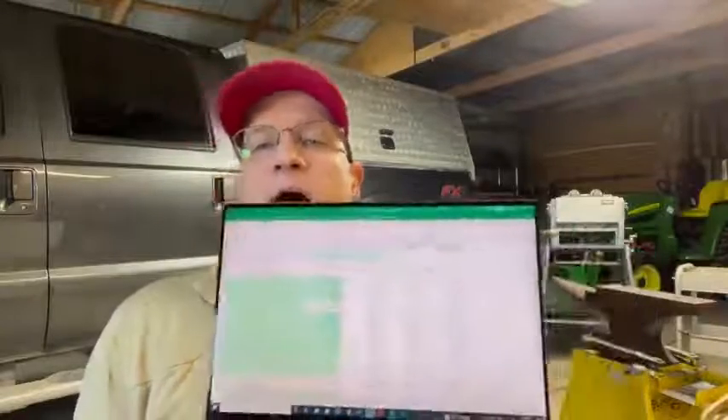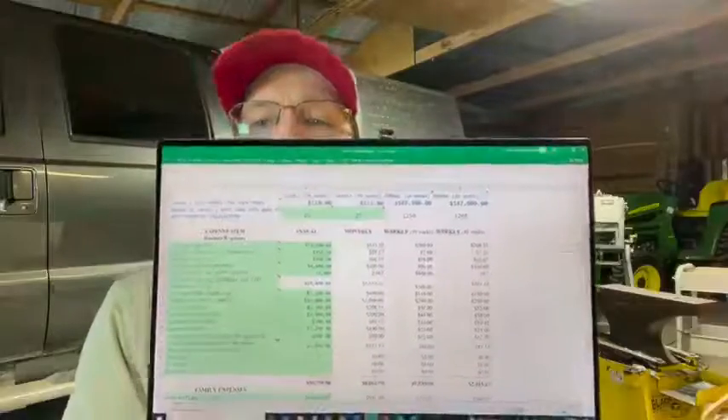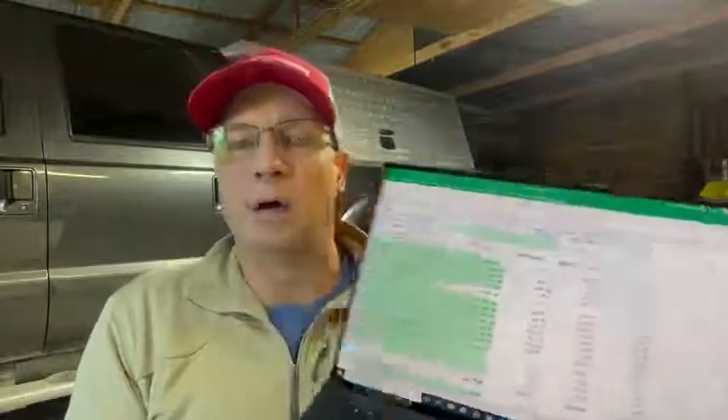If you go to SpanishLake.com — I'll just show you on my laptop — you can find and download the Excel file for expenses. Every time you change a number in the green columns, it recalculates what you should charge to be profitable in your business based on your expenses and your volume.